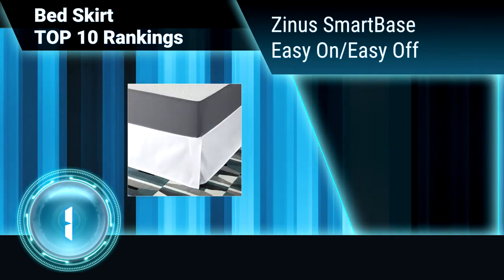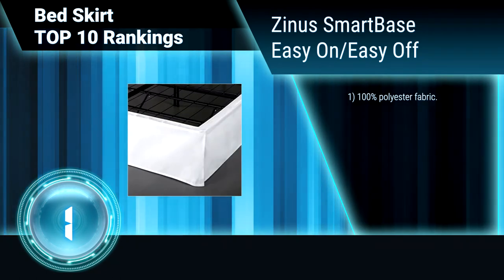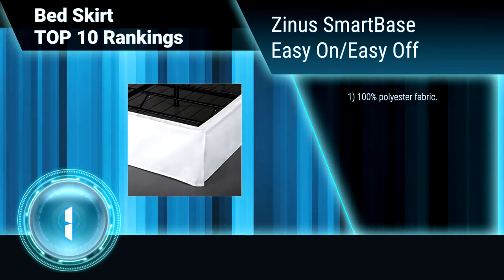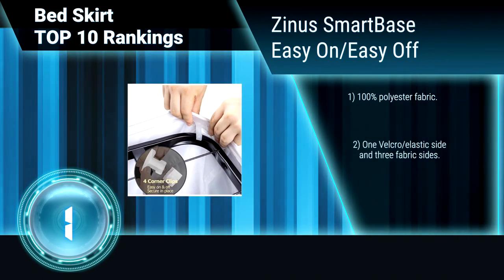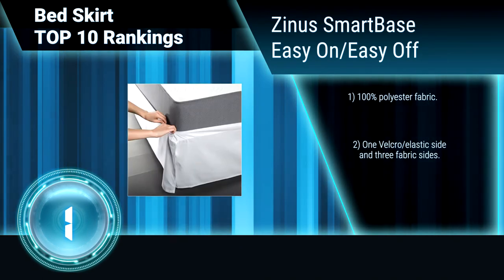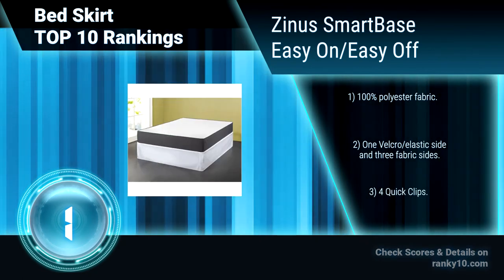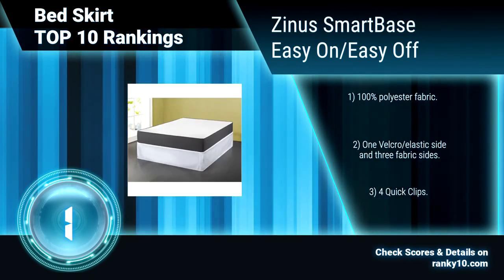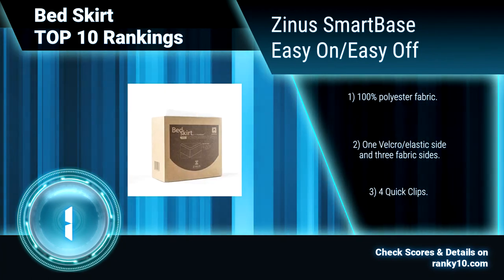Finally, ranking number 1: Zyna Smart Base easy-on, easy-off bedskirt. Easily add and remove this bed skirt to your smart base without lifting your mattress. Easy removal makes laundering a breeze. Machine washable, imported, and matches any decor. 100% polyester fabric with one velcro/elastic side and three fabric sides, plus four quick clips.